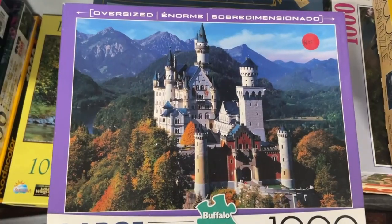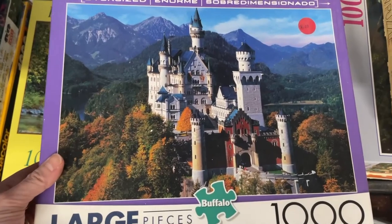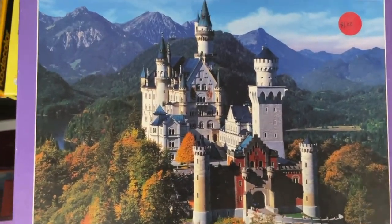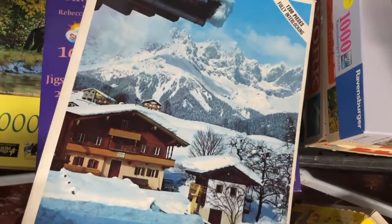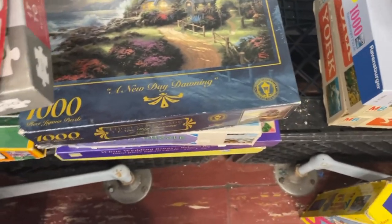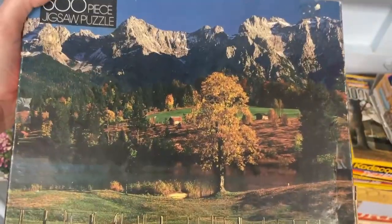Neuschwanstein — oh my goodness, look at this Neuschwanstein puzzle. This is a Buffalo Games 1,000-piece puzzle. This might be a maybe — I might take a chance on that one. Look at that Thomas Kinkade, that is gorgeous. We have a Whitman puzzle here, snowy mountains. I have a big maybe pile and I'm going to have to whittle this down a bit. We have a Bits and Pieces here — that's pretty.